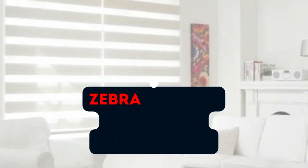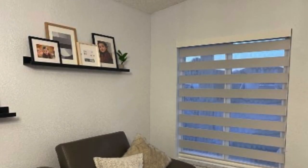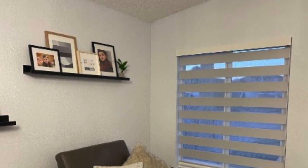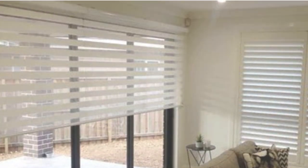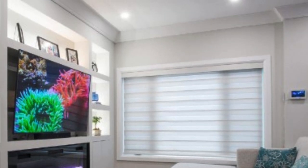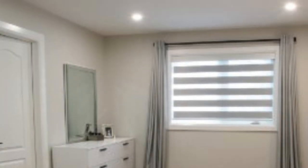Zebra blinds, also known as dual or layered blinds, are a contemporary window treatment option that combines the functionality of traditional blinds with the aesthetic appeal of sheer curtains. These blinds are characterized by alternating panels of opaque and translucent fabric, allowing for unique and versatile control over light and privacy. The name Zebra Blinds is derived from the striking visual resemblance of the alternating stripes to a zebra's coat.